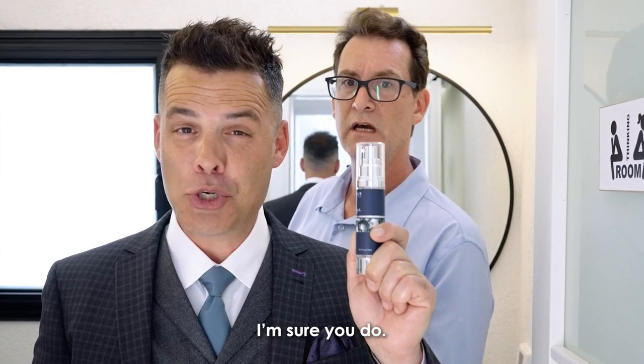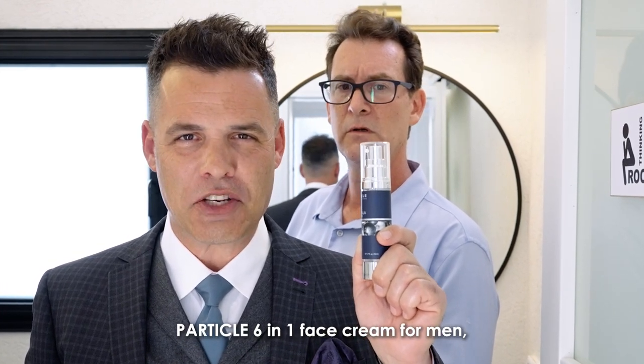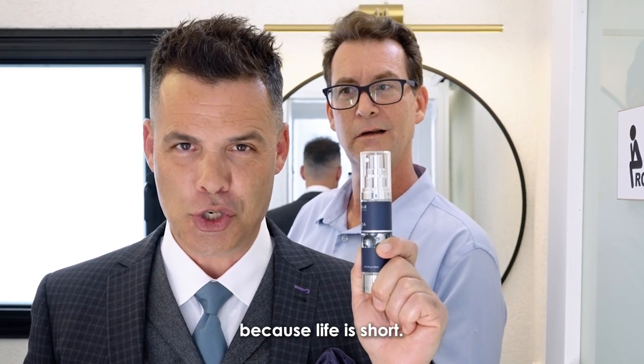I have a question. I'm sure you do, but I know it's not about Particle — Particle six-in-one face cream for men, because life is short.